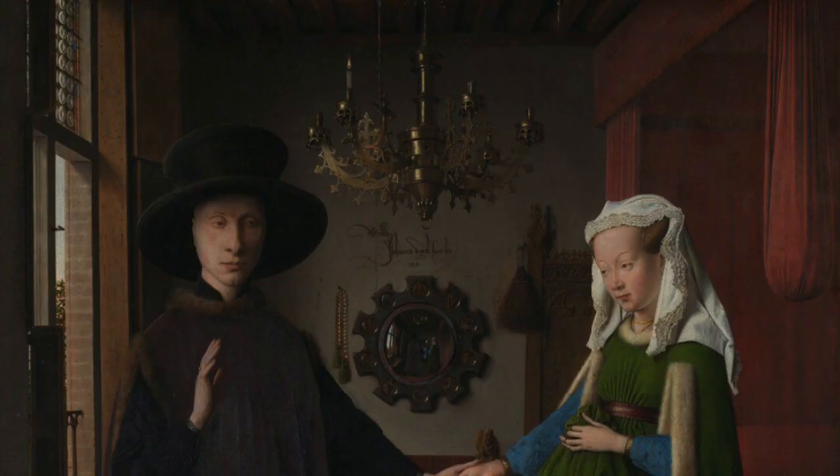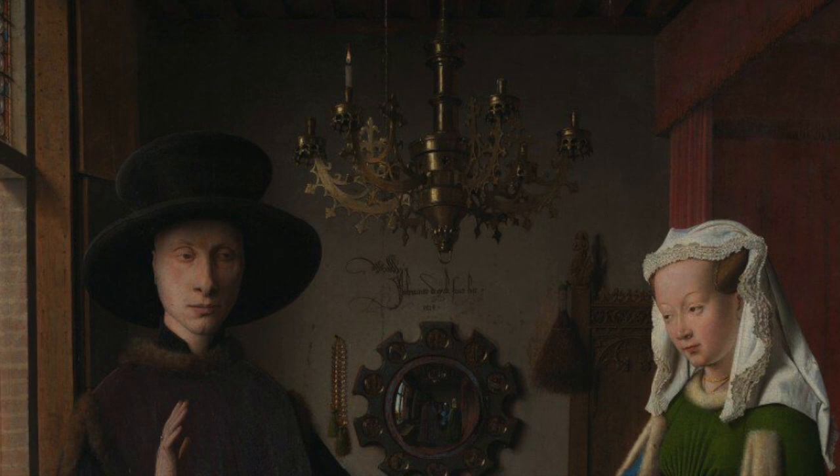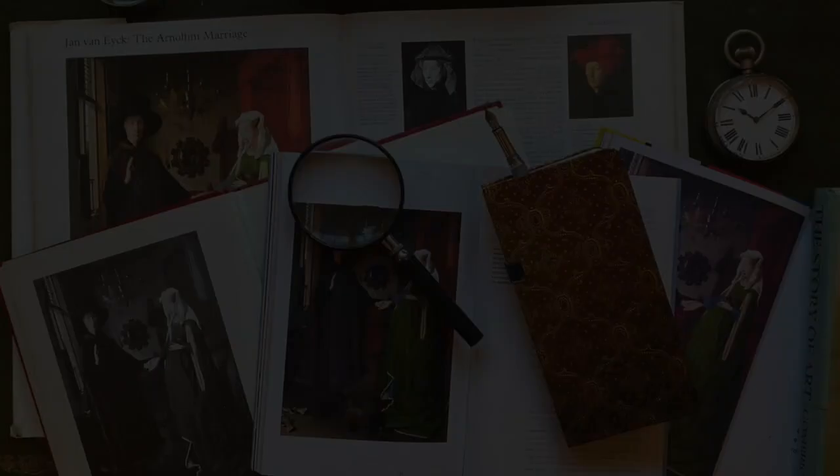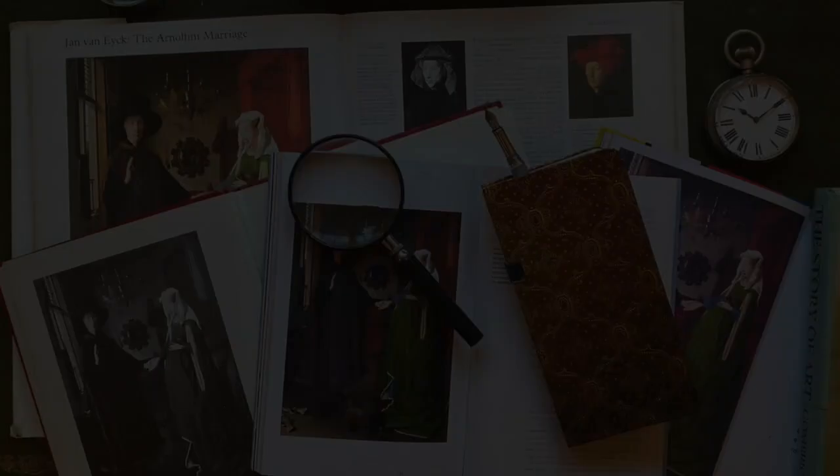Rugs and mirrors were highly prized objects at this time. Notice the way the light is painted to fall on these objects as though shining a spotlight on them, highlighting their value. But whatever the story behind this riddle of a painting — and the jury's still out — what is undeniable is that great works of art always have the power to surprise and throw up new questions.